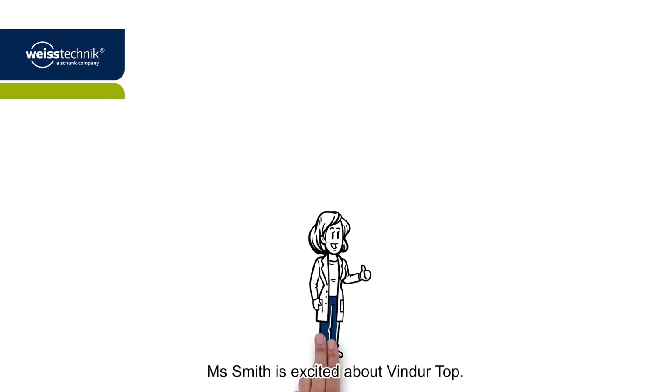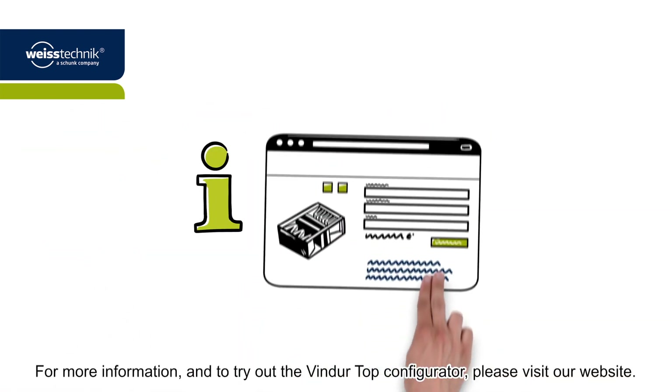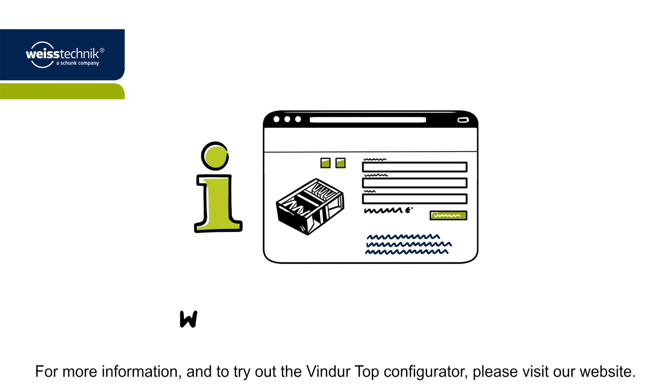Miss Smith is excited about Vindoor Top. For more information and to try out the Vindoor Top Configurator, please visit our website.